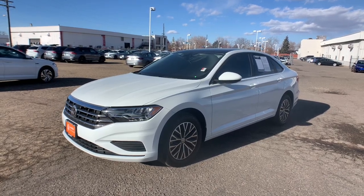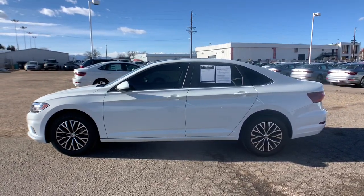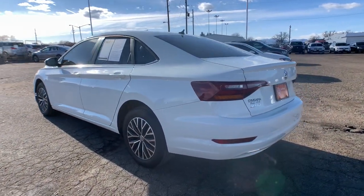Introducing the 2019 Volkswagen Jetta. This vehicle is an outstanding buy with fewer than 10,000 miles on the odometer. Take a closer look at this Volkswagen Jetta, the compact sedan that's tastefully understated, practical, and fun to drive.